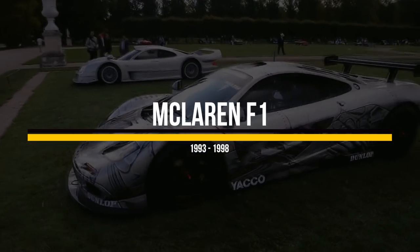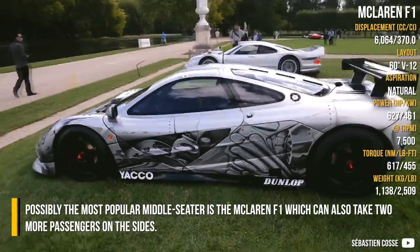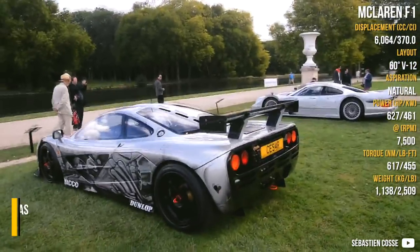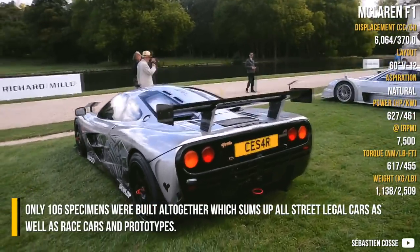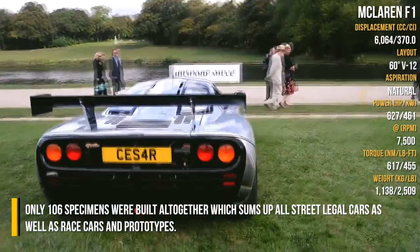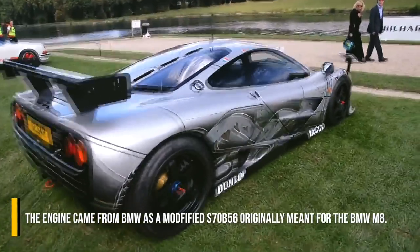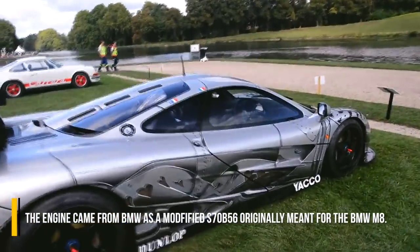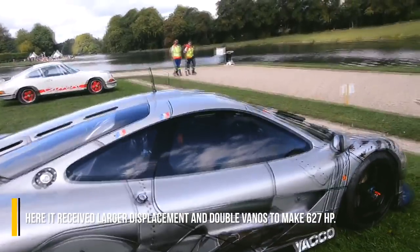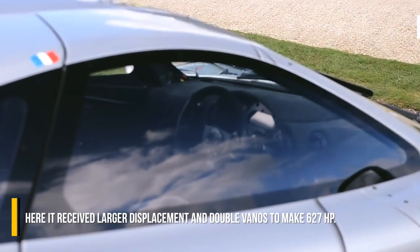McLaren F1. Possibly the most popular middle seater is the McLaren F1, which can also take two more passengers on the sides. Only 106 specimens were built altogether, encompassing all street-legal cars as well as race cars and prototypes. The engine came from BMW as a modified S70B56, originally meant for the BMW M8, where it received larger displacement and double VANOS to produce 627 horsepower.